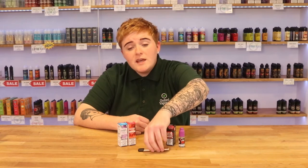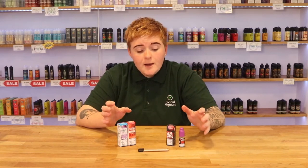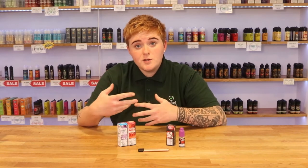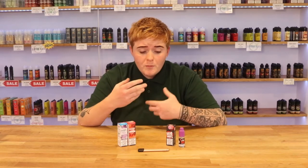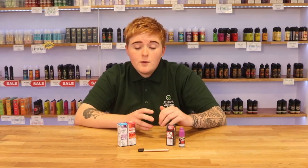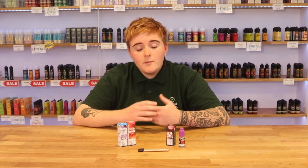To be honest, either or is fantastic for quitting smoking. Salt nic will get there quicker — you'll be able to cut your cravings faster and it acts as a much quicker nicotine. But free-based offers that nice throat hit and that slow build-up in your system. So it's really down to you on what you prefer: if you'd rather a quick nicotine fix or something that's a bit more slower with a nice throat hit.